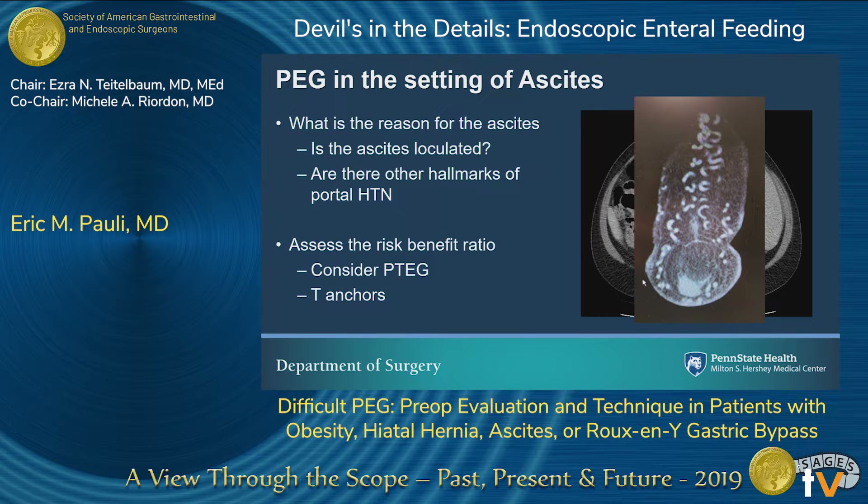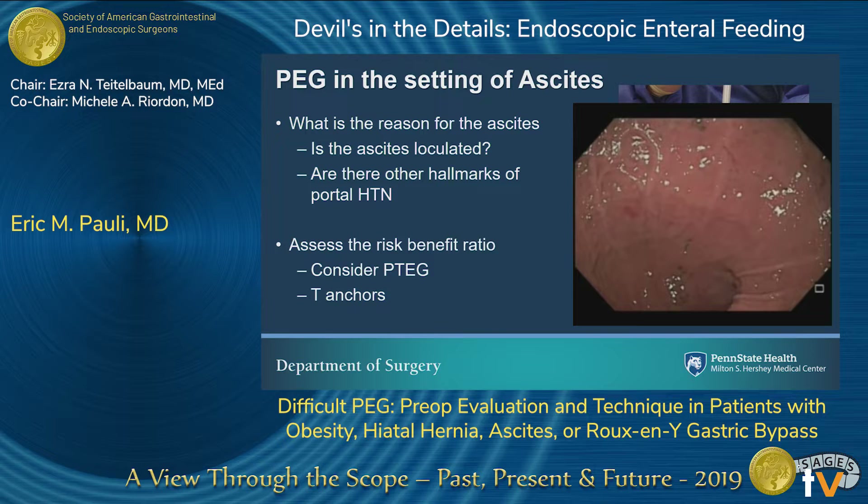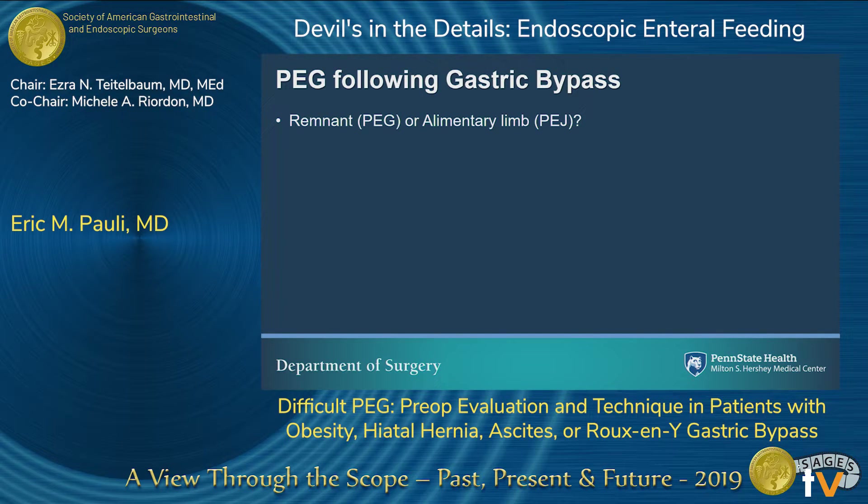In those circumstances, you can consider — this was asked as a question yesterday so I thought I'd put the slide in — a percutaneous transesophageal endoscopic gastrostomy tube, which is an endoscopic-assisted approach through the left neck to place a feeding tube for decompression or feeding access in somebody whose abdomen is just totally unapproachable.